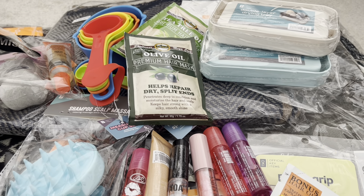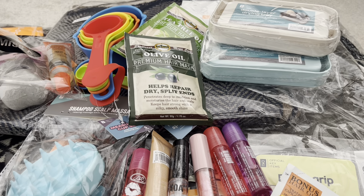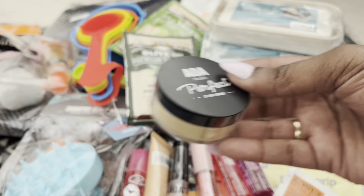I also wanted to try their banana perfect setting powder — I'm giving that a try.